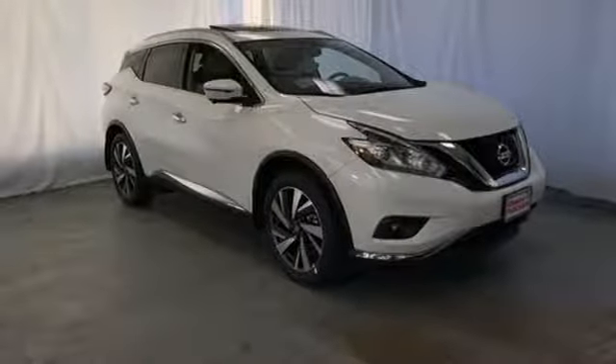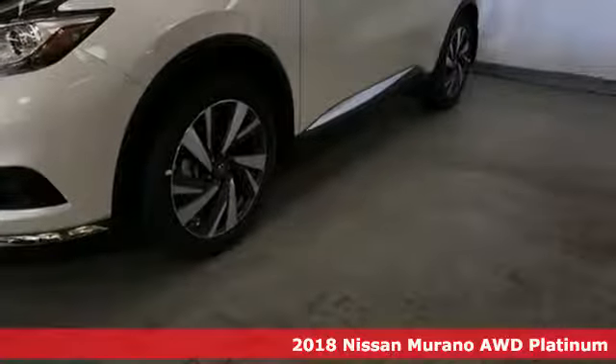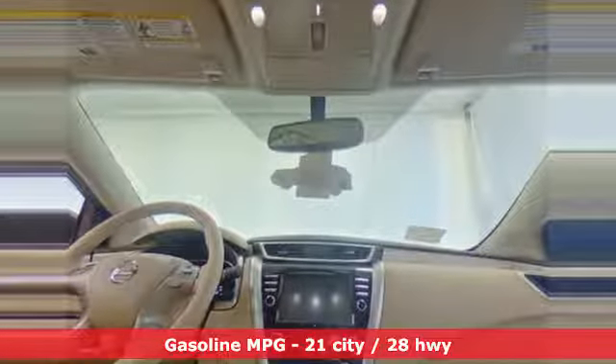It's a new 2018 Nissan Murano. This crossover has a sleek design, comfortable interior, and plenty of power, so you can be more than just a driver — you can be a host. Plus, it offers an exciting list of features.